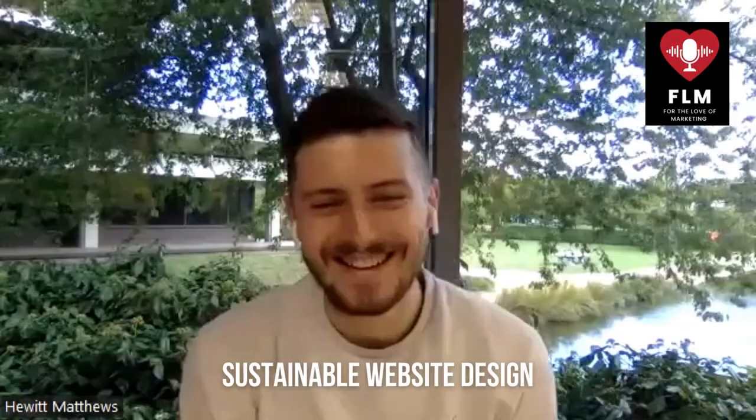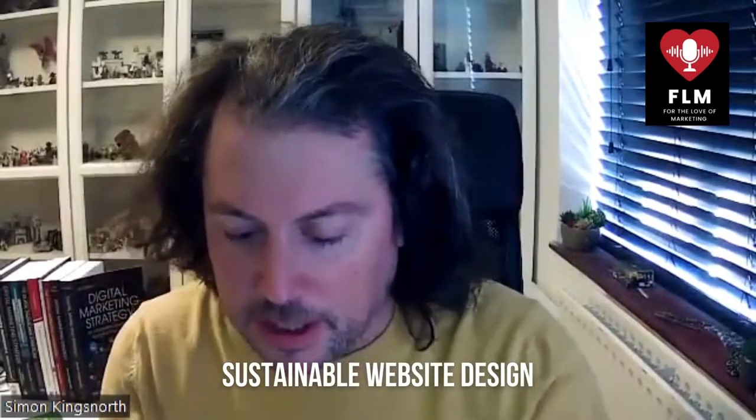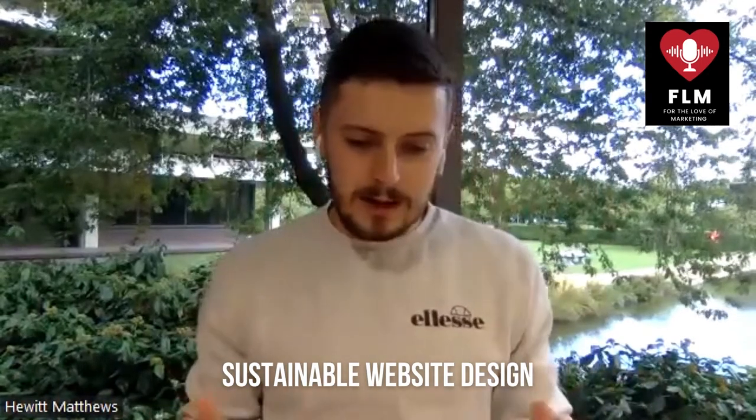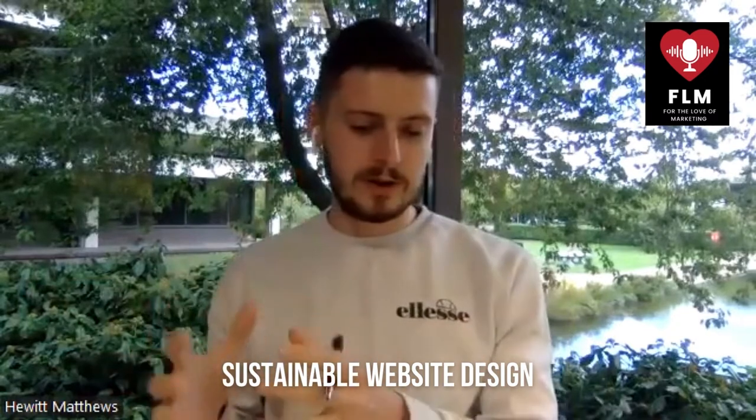A slow site, a site stuffed full of code, large images — that's not a great experience for a user anyway, but the impact on the energy usage is incredible. I hadn't heard before that the internet uses the same amount of power as the UK. How do you actually build a website that uses less power so we can be more sustainable? There's so much that can happen, and what I love about this is it falls on everyone involved in the process — not just the hosts or developers, but the copywriting team and the SEO team as well.